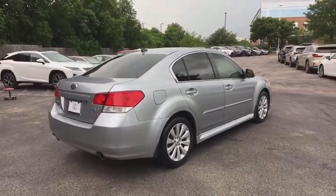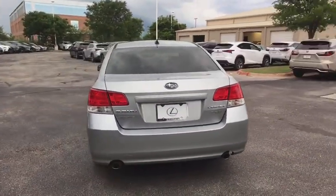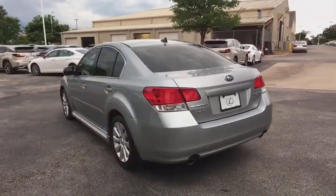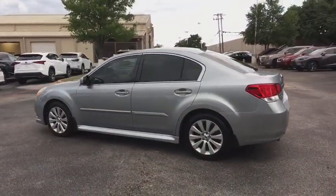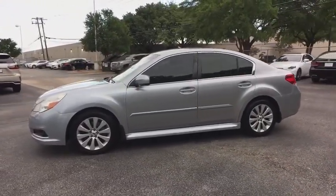Here are some of this vehicle's great options: traction control, power passenger seat, keyless entry, dual airbags, leather-wrapped steering wheel, alloy wheels, power steering, anti-theft security system, four-wheel disc brakes, cruise control.